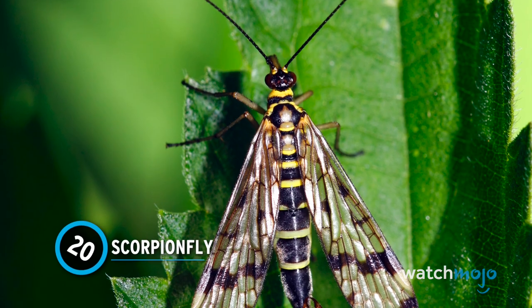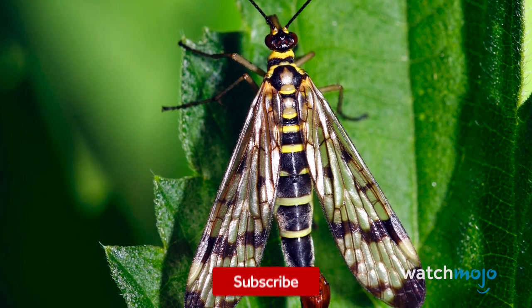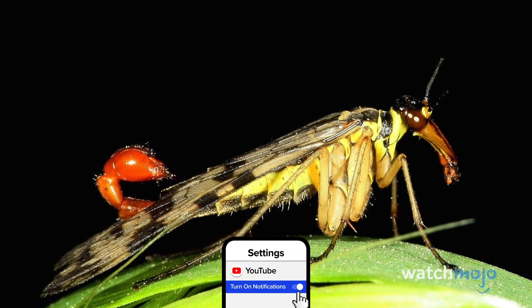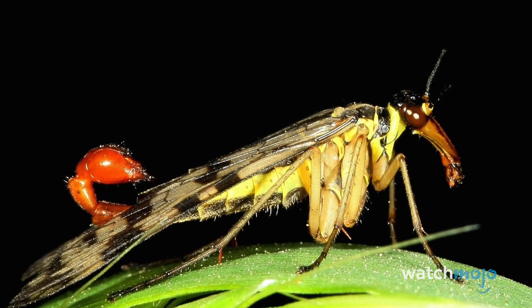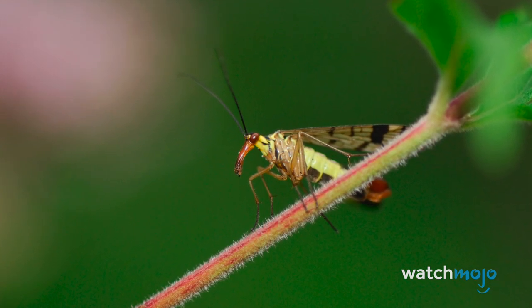Number 20: Scorpion Fly. If you saw a scorpion fly, you might think one of the most irritating insects has bred with one of the scariest arachnids. This winged creature has a tail that resembles a scorpion's intimidating stinger. However, this is less for defense and more for romance — scorpion flies do not sting.